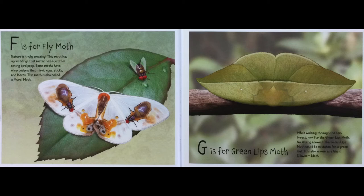G is for Green Lips Moth. While walking through the rainforest, look for the Green Lips Moth. No kissing allowed. The Green Lips Moth could be mistaken for a green leaf. It is also known as a giant silkworm moth.